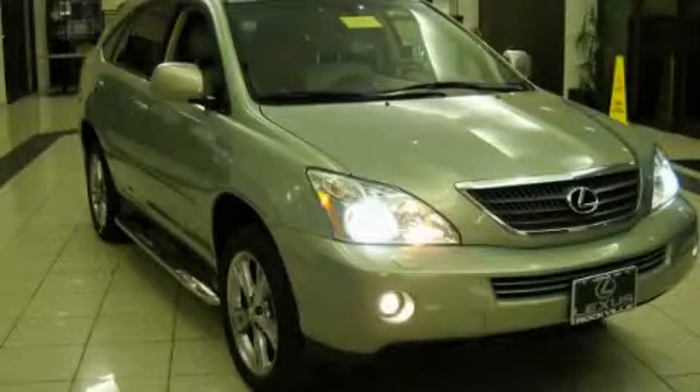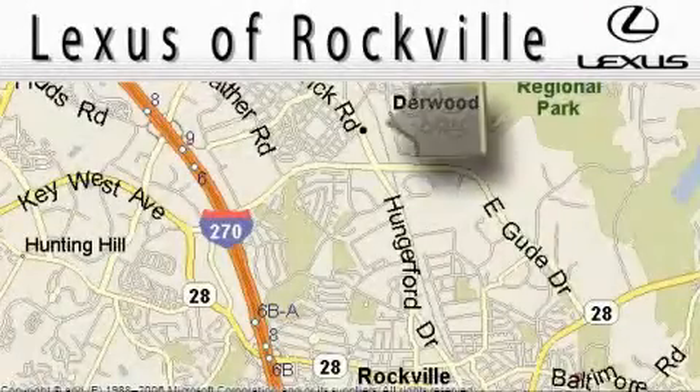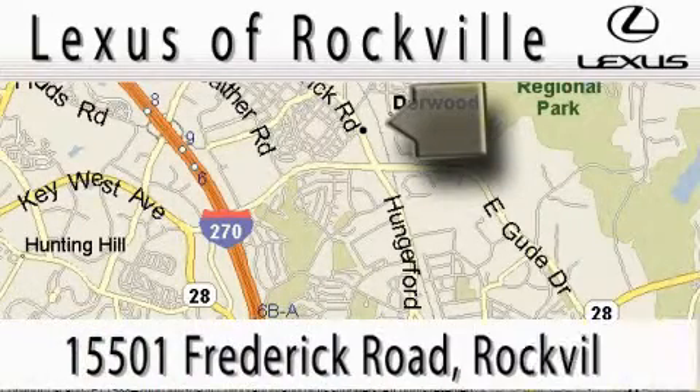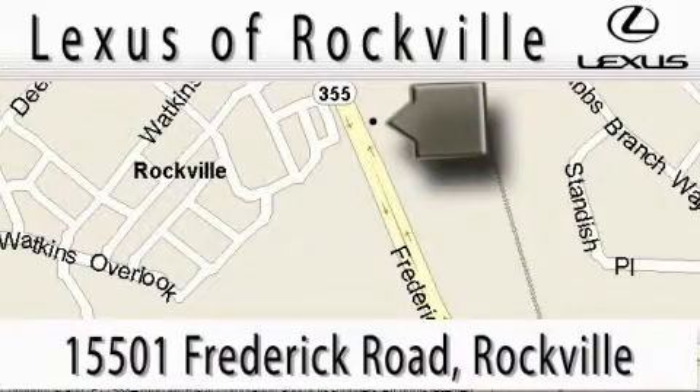Call or visit us right now and arrange your test drive today. Lexus of Rockville is located at 15501 Frederick Road in Rockville. Our main objective is to make your experience at our dealership a satisfying one, whether it's for sales, service, or parts.